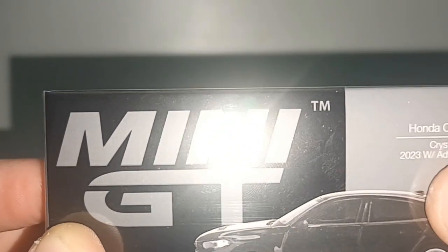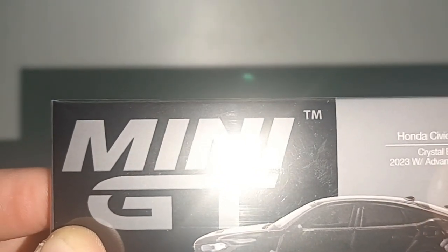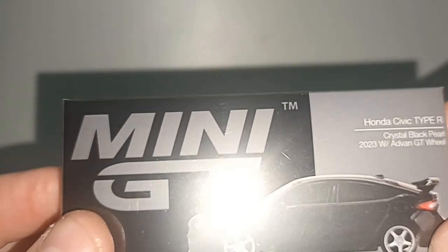Anyway, it's the 2023 model with Advan GT wheels. Mini GT is overdoing it.